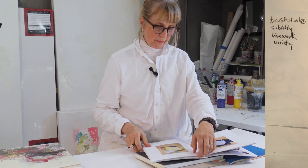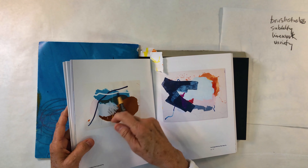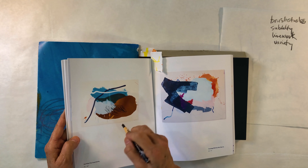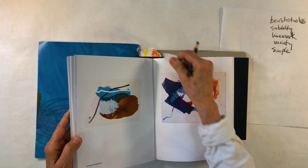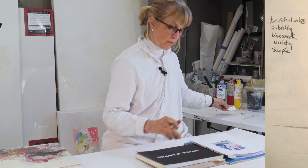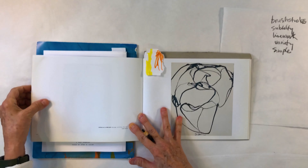There's one more of Heather's I want to show you. There's a simplicity to her composition but it's very sophisticated — simple but sophisticated. Those are things that I love, so I'm going to note 'simple and sophisticated.'